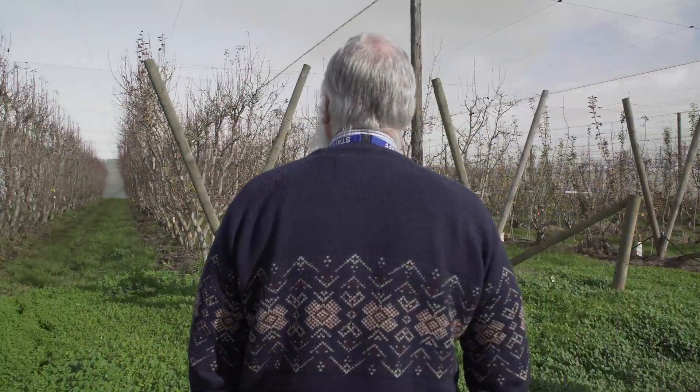Since then we've done two other orchards in Victoria, two orchards in the Stanthorpe area in Queensland, several orchards in New South Wales, one in Tasmania, and two in South Australia.